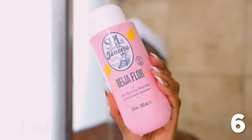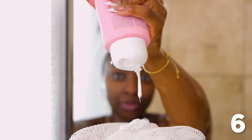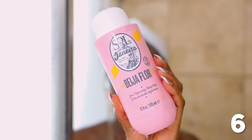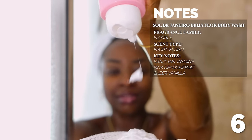Sometimes I interchange between body washes that are going to purify the skin — think of it like a clarifying shampoo that strips oils, and then you replenish with a conditioner. This summer I'm definitely going to be using the Sol de Janeiro Beija Flor Renewing Body Wash. Not only does it smell so good, but the nice thing about this one is that it has a retinol alternative in it. Retinol is perfect to fight signs of aging and smooth the skin. The body wash is creamy, hydrating, and has squalene to keep the skin youthful, smooth, and hydrated. It's a fruity floral with notes of Brazilian jasmine, pink dragon fruit, and sheer vanilla. It smells so good.